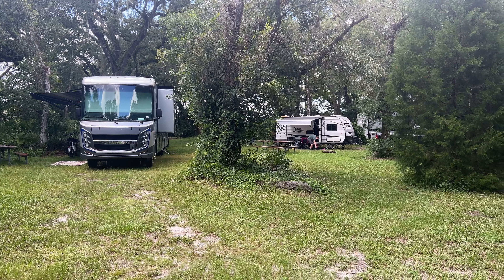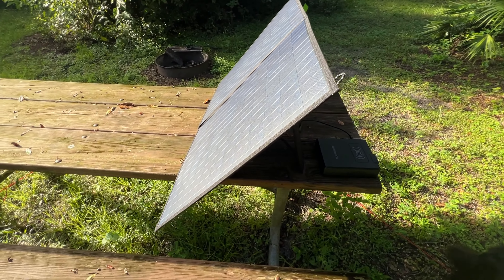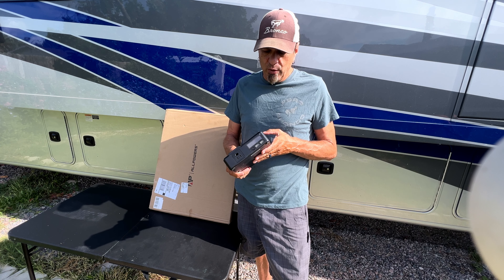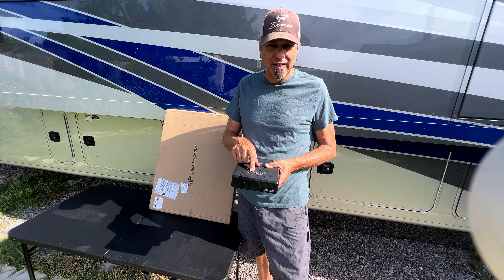We're going to take a look at a solar panel from AllPowers. If you remember, AllPowers had sent us this little power bank probably three or four months ago and we've been using it quite a bit. It has wireless charging for the phone on top, a couple USB outlets, and a 110 outlet. If you want to look at that video, I'll leave a link up above.